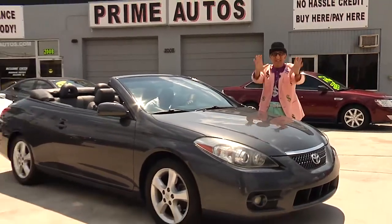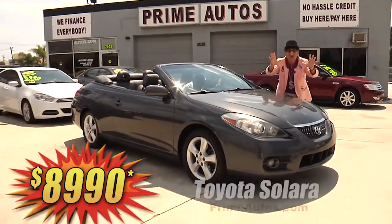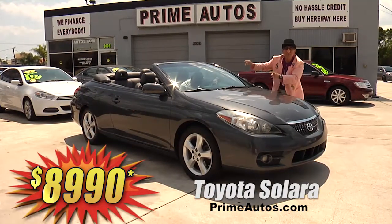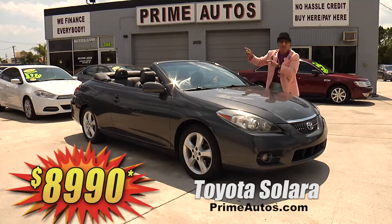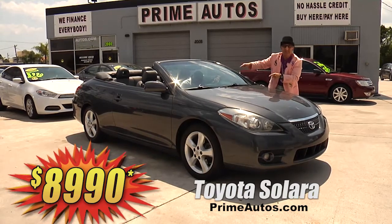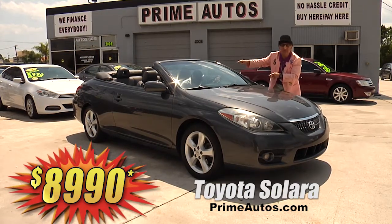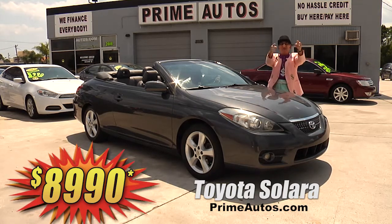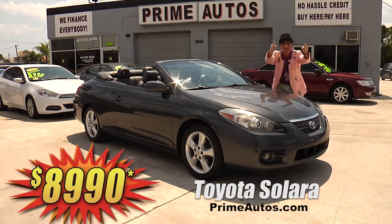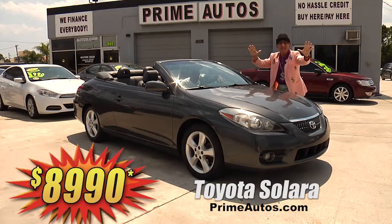Take a look at this totally loaded Toyota Solara convertible with the SLE package. It's got premium leather, premium sound system with CD and Bluetooth, power top, factory alloys, and all the toys. Come on in and drop your top and show what you got for only $8,990.